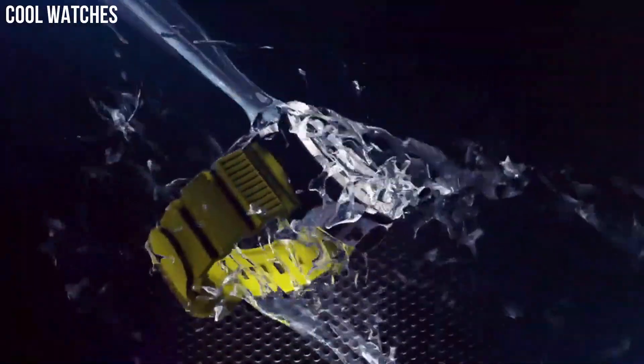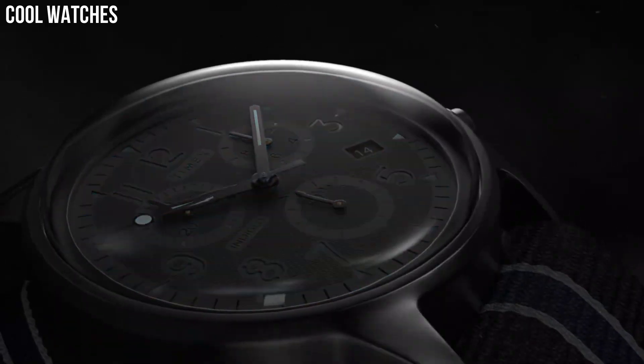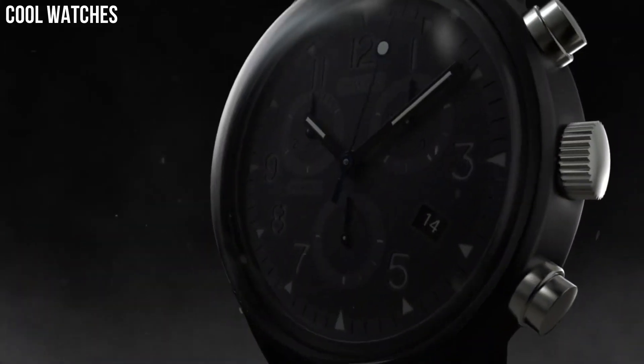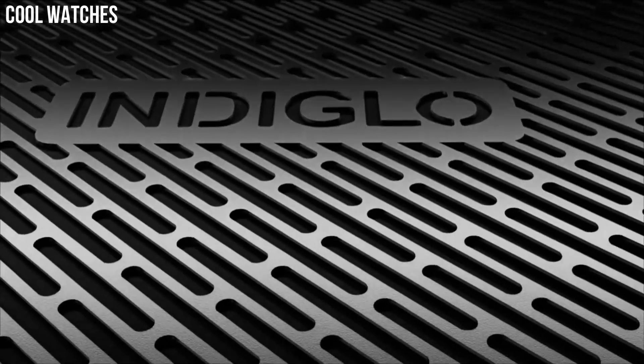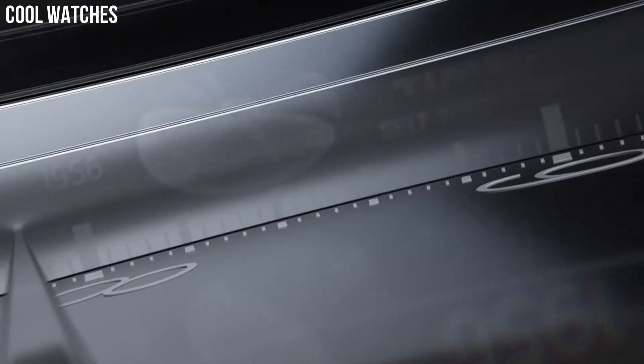Hello, everyone. Today, I am going to show you the top best stylish Timex watches for men based on specifications. Please subscribe to my channel for more videos and press the bell icon button for my new video's notifications.